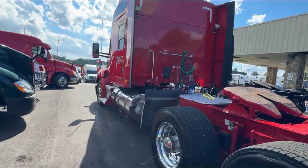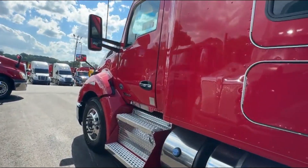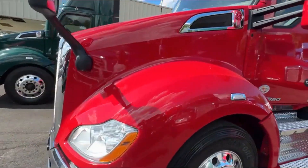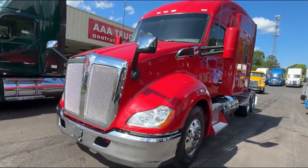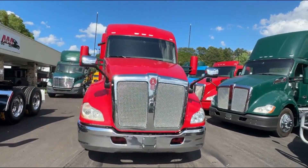It does have the workstation, it does have lane mitigation, collision avoidance. Fully automatic MX-13 455 horse. We've got plenty of these to choose from.